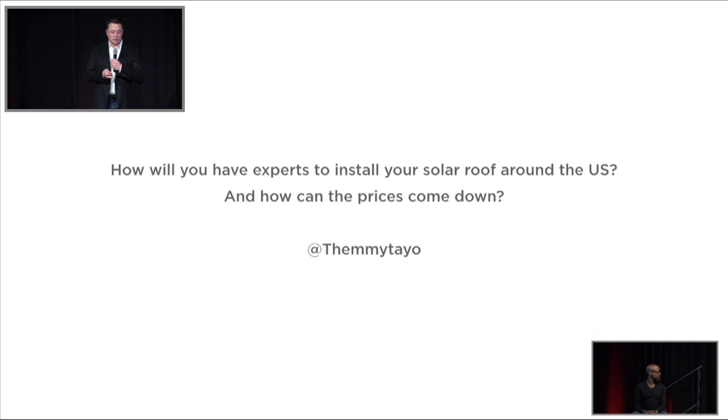In terms of how will we have experts to install solar roofs around the U.S., that's actually where a huge amount of the value of the SolarCity acquisition comes in, because they've installed solar on roofs almost throughout the country. And there are thousands of different roof types, and every jurisdiction is different — every county, every city. It's a really thorny, complicated, unsexy problem, but the SolarCity installation team has solved that, and so we're going to be training them to do the solar roofs, the solar glass tiles.